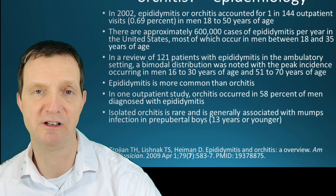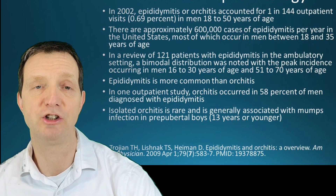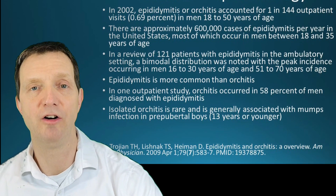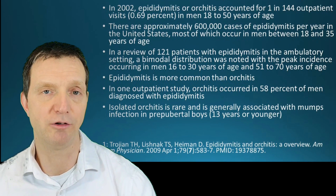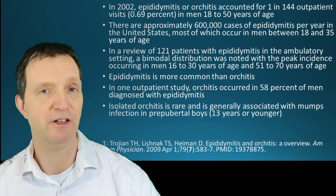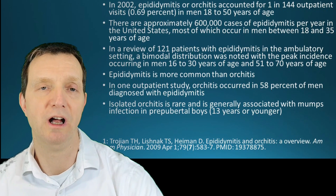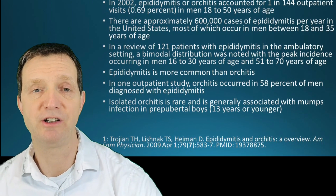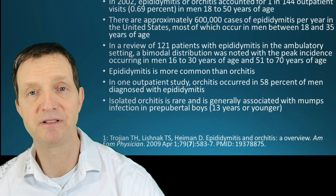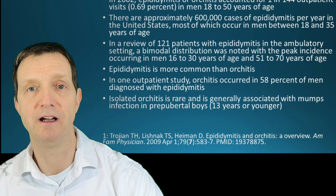It could always be a sexually transmitted infection, but it could also be bacteria from the skin or from the mouth. If you engage in anal sex without a condom, that can also cause epididymal orchitis. Viral infections that cause it include mumps, and there are also rare infections such as TB.